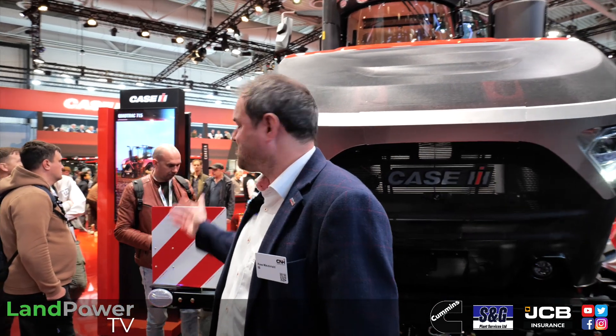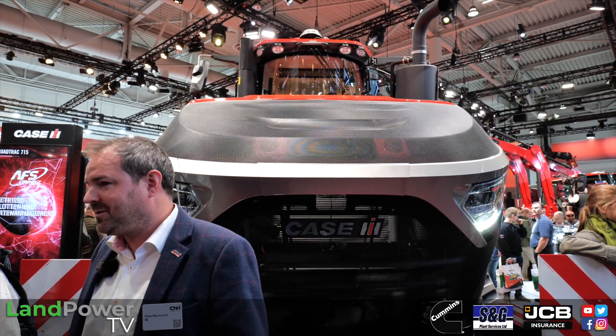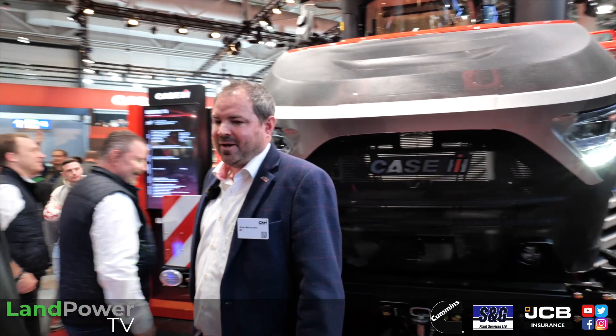Welcome to the CASE IH stand. This is probably the big crowd puller — it's the first public launch. We had a press event a couple of months ago so there have been some snippets, but this is our first full launch. The styling has been speculated about online for a while, and here it is: the 715. That is our rated horsepower — you will definitely get that — but we're up to about 778 max on this model. This is the largest powered production tractor in the world.